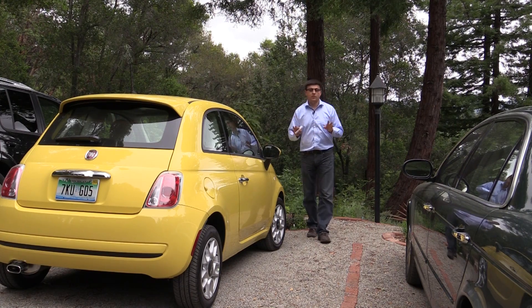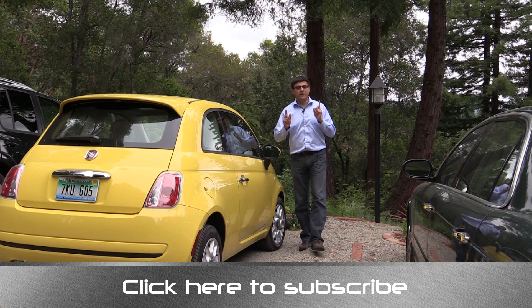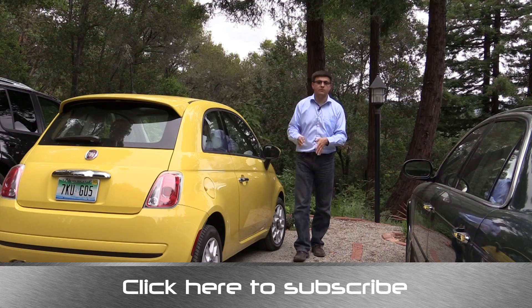The weight difference and the engine account for the vast majority of the fuel economy difference between this and the Geo Metro. The Metro also had crazy narrow tires — they really looked more like bicycle tires than real tires.